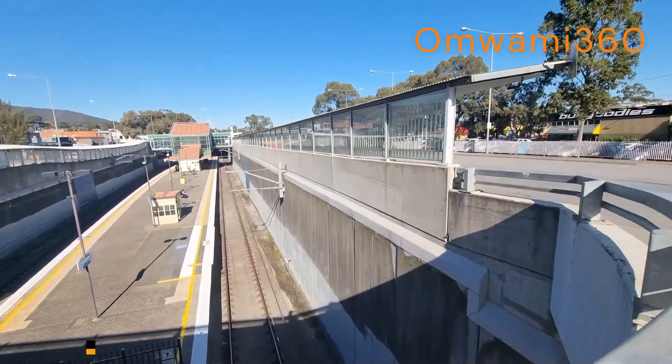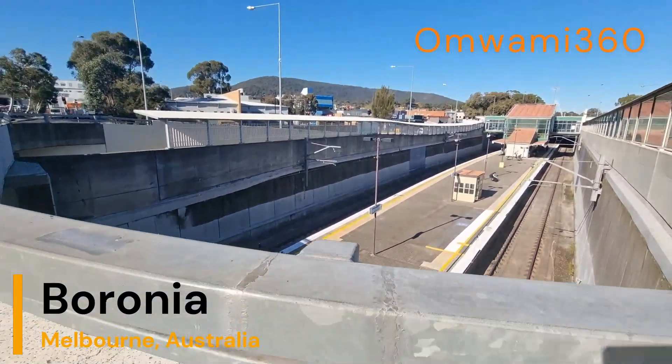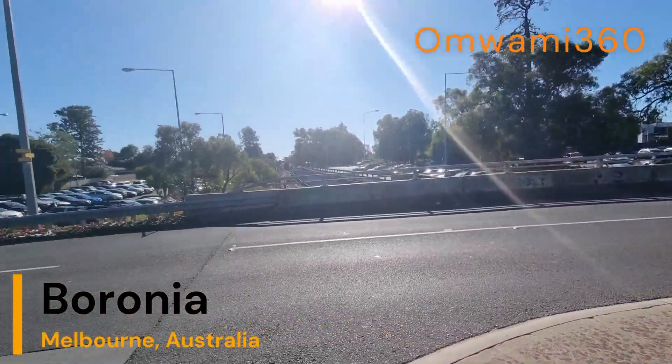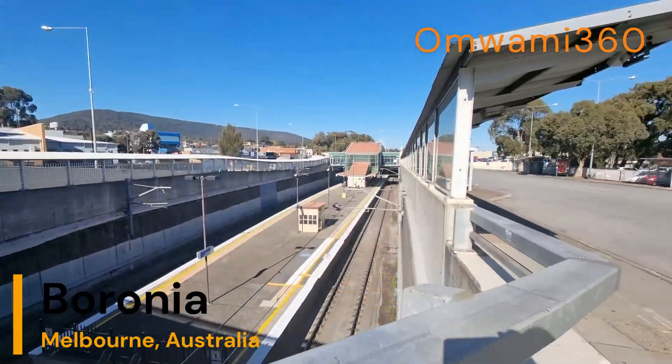This is Boronia, guys. Boronia is in Melbourne — it's just a suburb in Melbourne, it's in the east. And you're on Omuami 360.